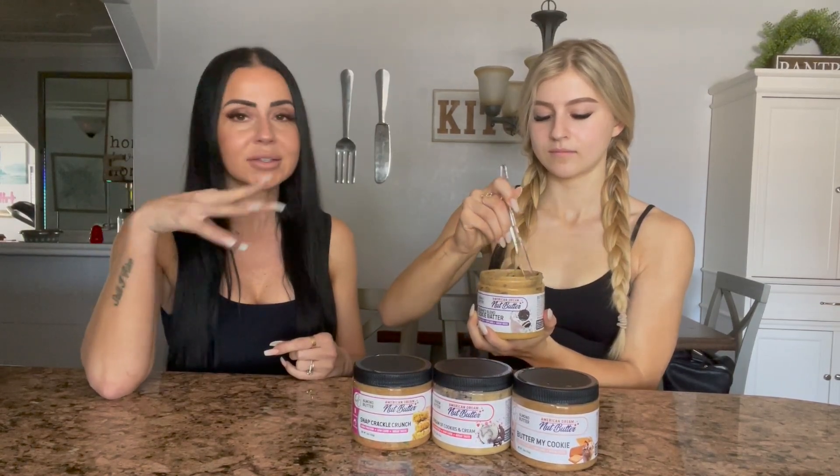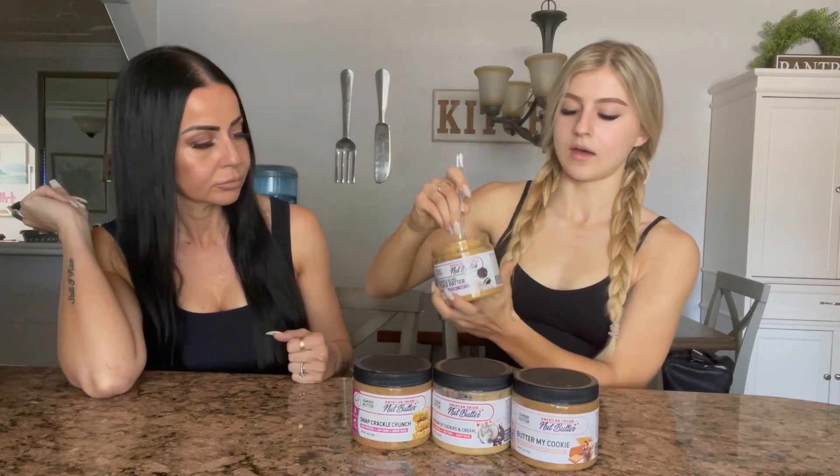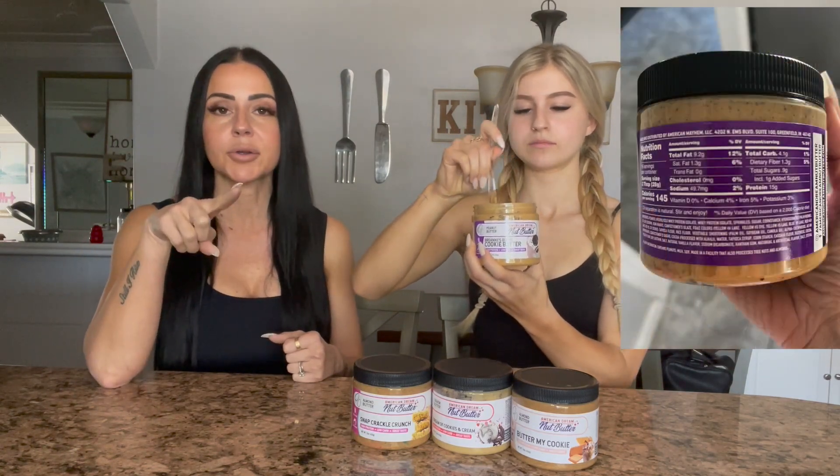I wasn't gonna buy twelve nut butters, so I told her she could pick two if I could pick two, and then I bought the nut butters. So we have four here today. We're gonna taste test them and give you our opinions and then give you a rating on a scale of one to ten. I'd also like to say — be prepared to be overwhelmed if you go to their website because they have tons of flavors and lots of different nut butters. Not just peanut butter, but almond, cashew, sunflower — just tons.